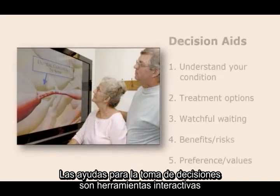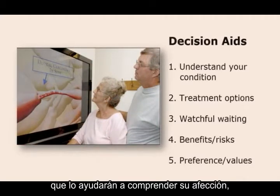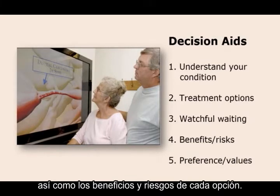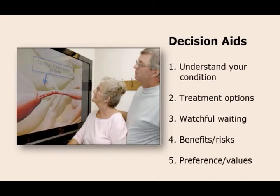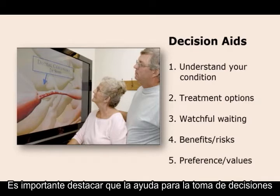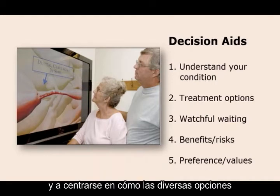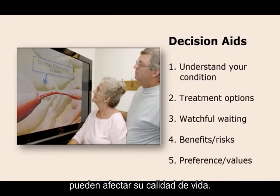Decision aids are interactive tools that would help you understand your condition and your treatment options, including the option of watchful waiting, as well as the benefits and risks of each option. Importantly, the decision aid would also help you think about your preferences and values, and to focus on how various options might affect the quality of your life.